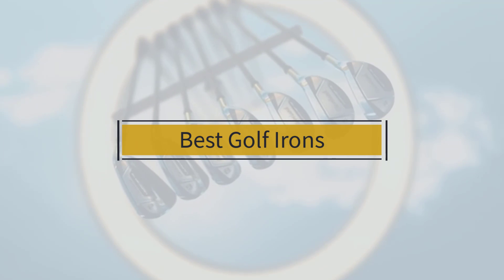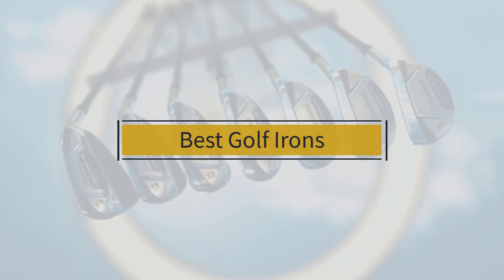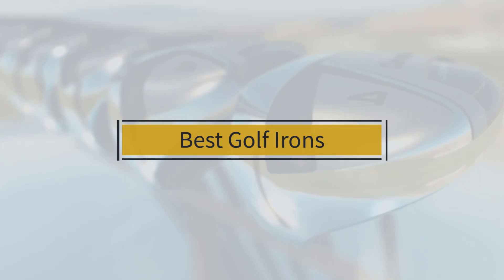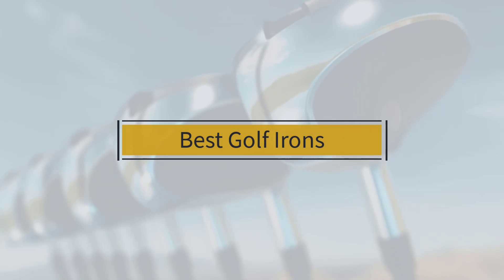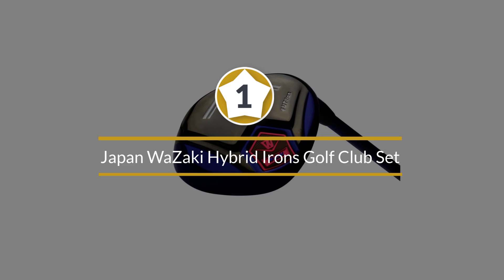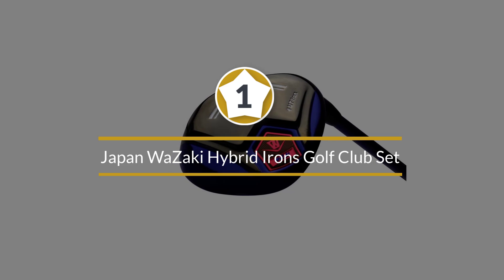If you are looking for the best golf irons, here is a collection you have got to see. Let's get started. Number one: most popular — Japan Wazaki Hybrid Irons Golf Club Set.